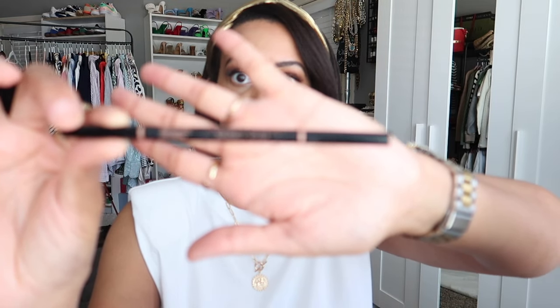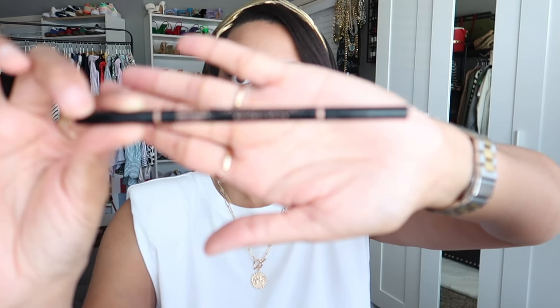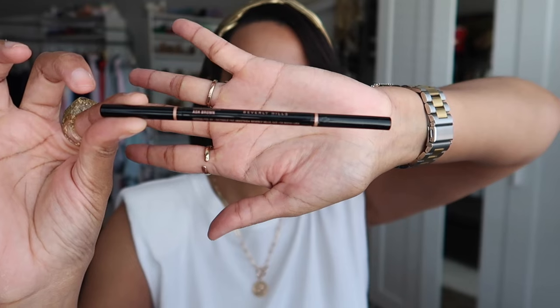We'll end with some beauty pieces, because you can save money on beauty too. I love beauty items even though I don't talk about it much on my channel. The first beauty item is the Anastasia Beverly Hills Brow Wiz — the eyebrow pencil I'm wearing today. It retails for about $25.